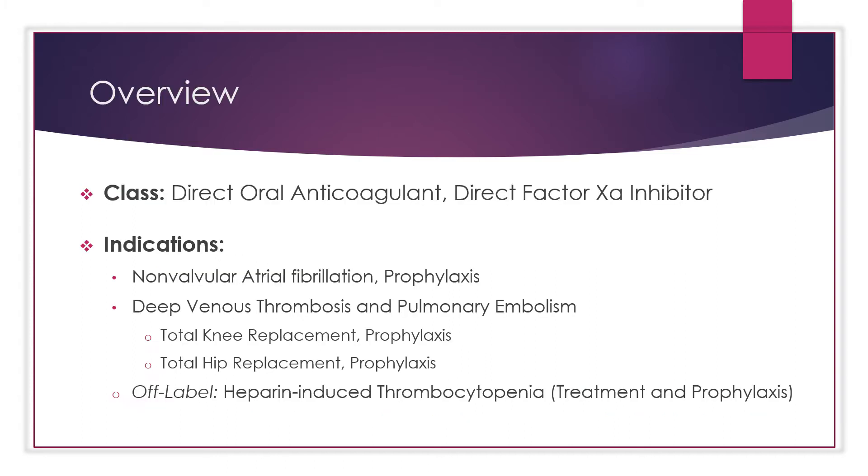We will now be doing an overview of Eliquis. Eliquis is a direct oral anticoagulant, or DOAC for short. It is also a direct factor 10A inhibitor. Eliquis can be used for non-valvular atrial fibrillation for stroke and systemic embolism prophylaxis, to reduce the risk of stroke and blood clots in people who have atrial fibrillation.